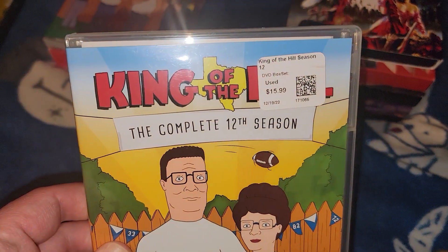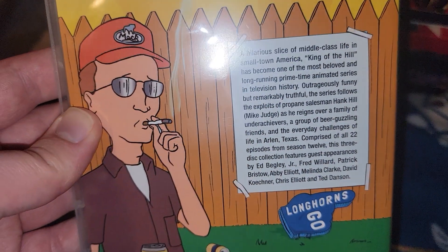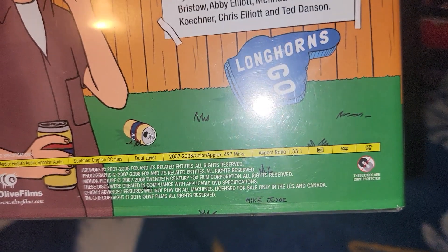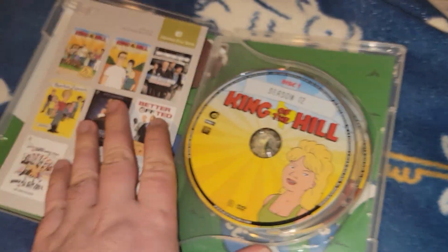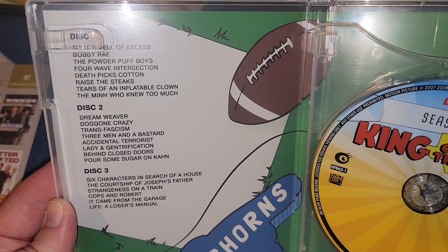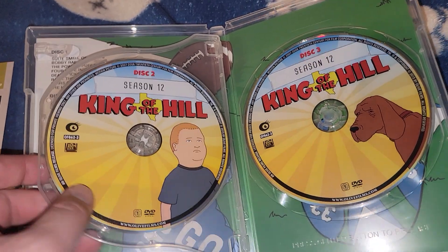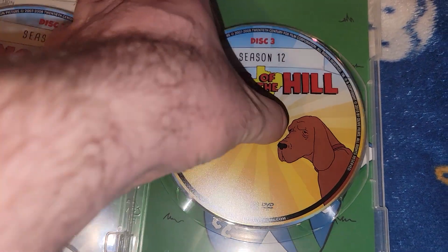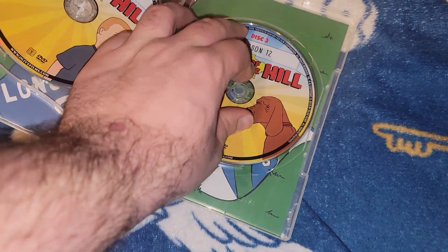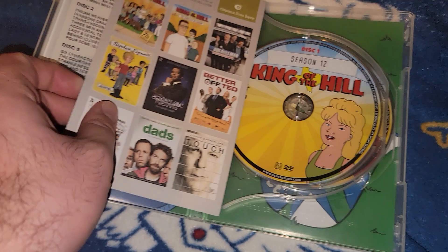Next season: King of the Hill the Complete 12th Season. Here's the back - little bio, picture of Dale, 2007 to 2008, 497 minutes, also a 2015 release. It does come with an original manual insert. Disc one has a picture of Hank, disc two has Bobby, and finally disc three has Lady Bird. These are nicer than the original sets from Fox - the original ones were kind of plain. These do have nicer disc artwork.